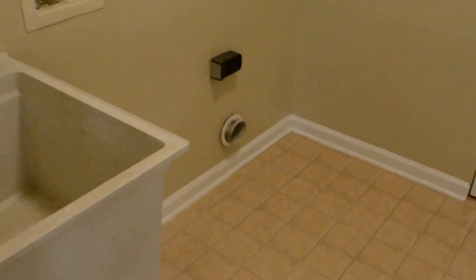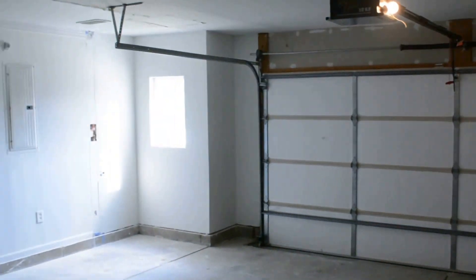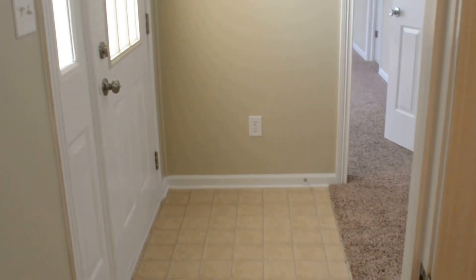Up here to the right we have the laundry room. Closet in here. This door takes us out to the garage — two car garage, with extra space on the side over there for storage. And here's the coat closet.